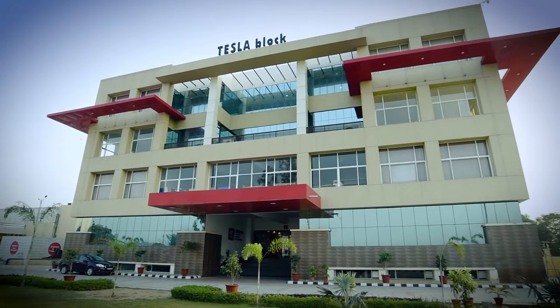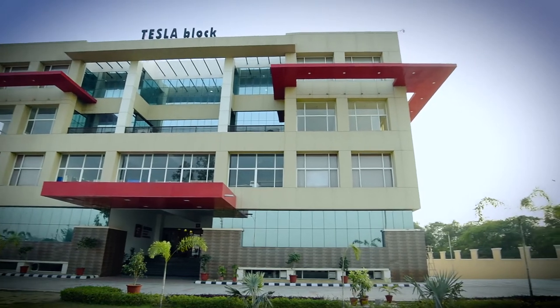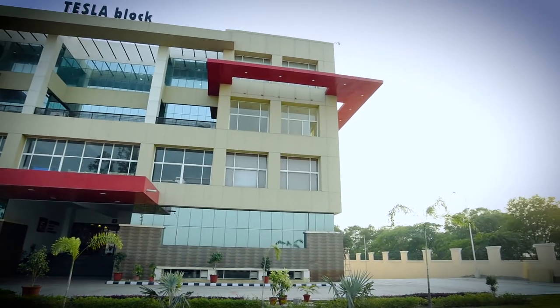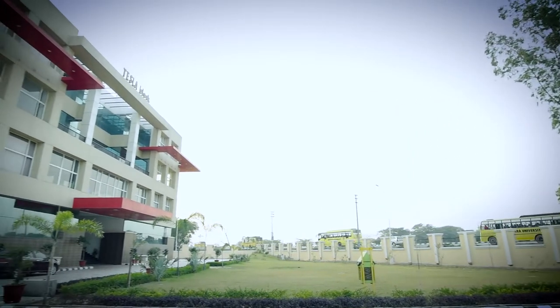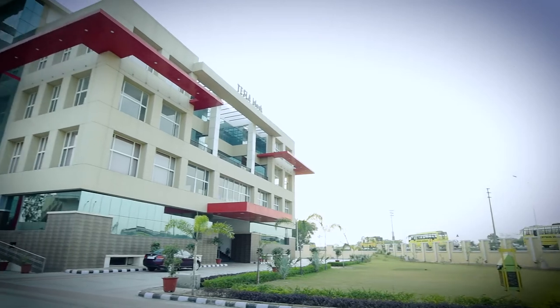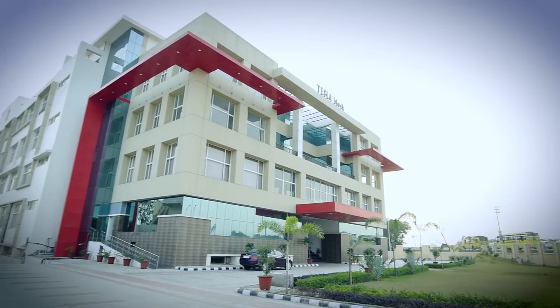We ended up doing a lot of buildings for them over the last 17 years, and all these buildings primarily have a painted finish of brown, beige, and white color — that is the background of this project. At the moment we have around 35 buildings on that campus. It's a huge campus on the main national highway with a lot of visual connection with the outdoor environment. The building that came up of late was the Tesla block, which houses the polytechnic and applied engineering courses.